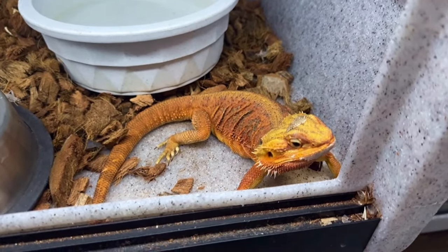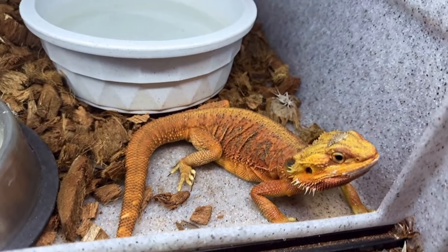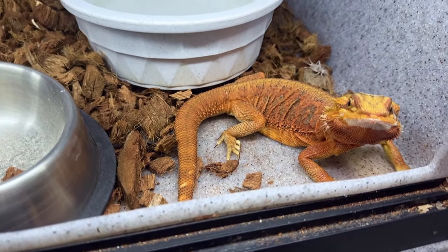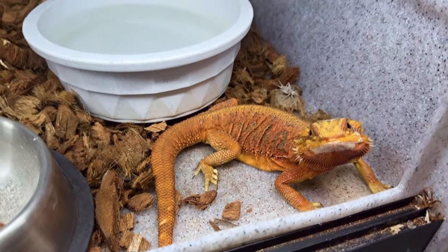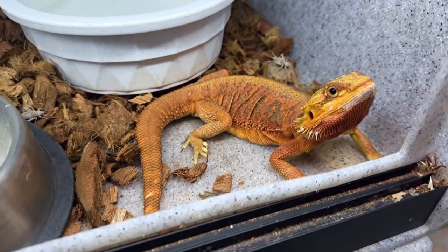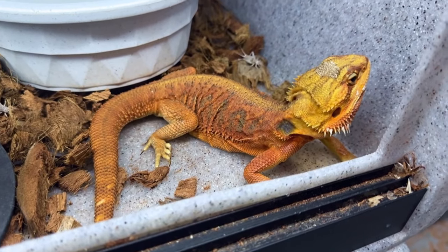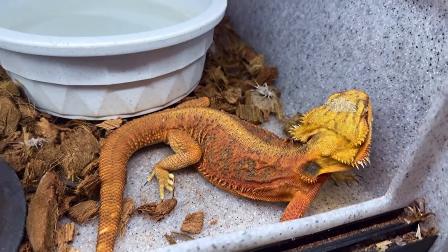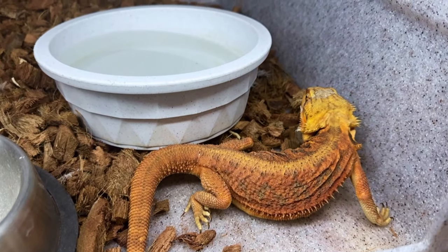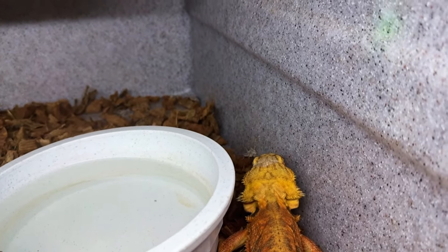Come on, big girl. Eat those crickets. There's a cricket right behind you — go get that cricket. Eat those suckers up. You smell them, there they are. Go get those crickets. Good girl.